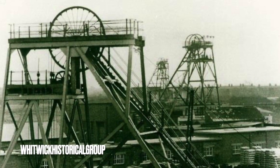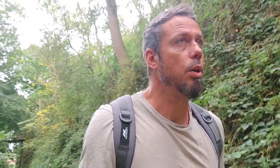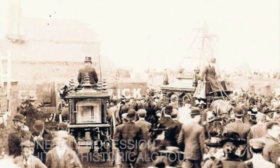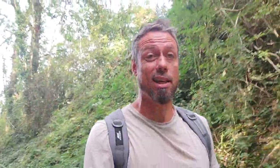Witwick Colliery opened in 1824 and ran until about 1986. There was a horrendous disaster there in 1889 which took the lives of 35 men and boys - a fire underground, horrendous. There is actually a plaque in Coalville at a park for that. They put up a memorial, and then someone nicked it.